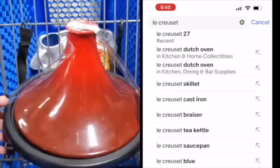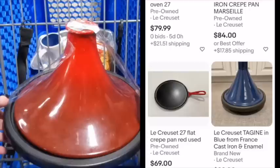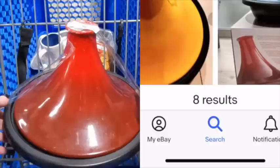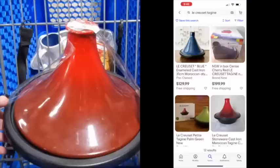Let me share how to look this up if you're new or come across something you're not sure about. The bottom of this says Le Creuset and then 27, so I'm typing in 'Le Creuset 27.' I find something that looks similar — I see Tagine — and I add that to my search to narrow it down. 'Le Creuset 27 Tagine' gives me eight results. I then take the 27 off just in case there are other tagines, and now I'm seeing 12 results — those are what's currently listed on eBay.